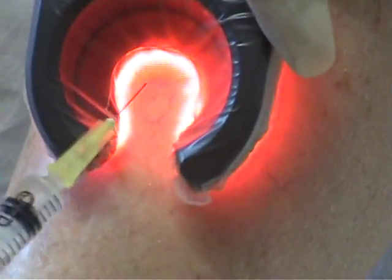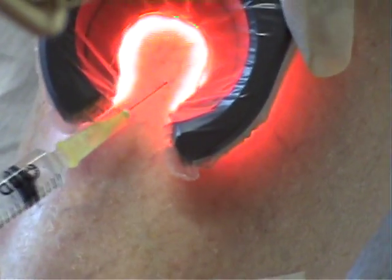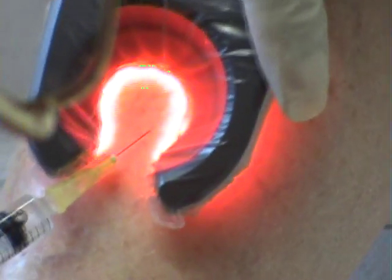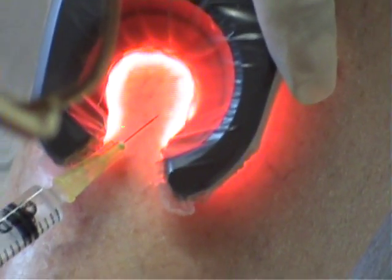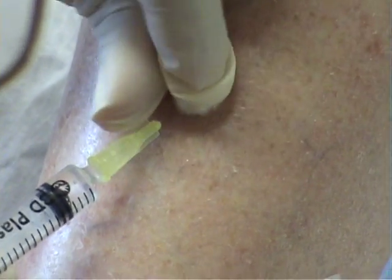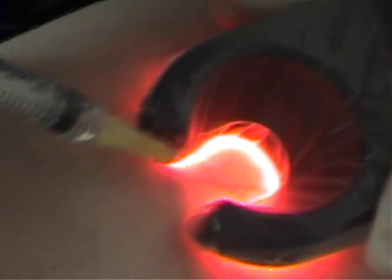There is usually minimal or no discomfort during sclerotherapy injections due to the size of the needle and the superficial injection technique. The solutions used may differ in strength depending on the size of the vessel to be injected. Dr. Gay will decide on which solution is best for your particular case.